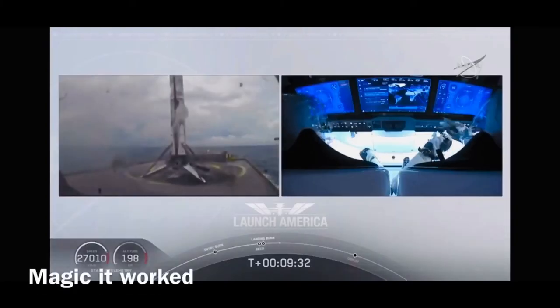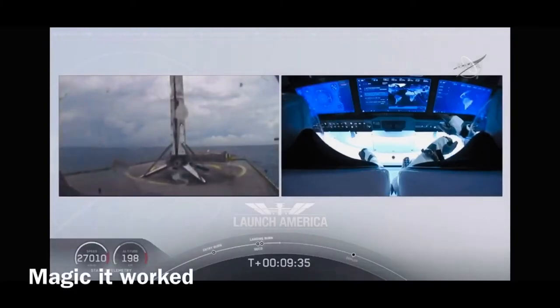Falcon 9 first stage successfully landed. And there you can see on your screen, Falcon 9 has landed.